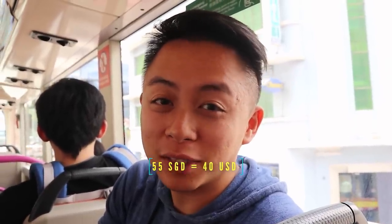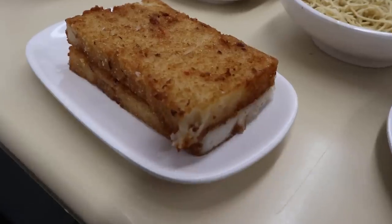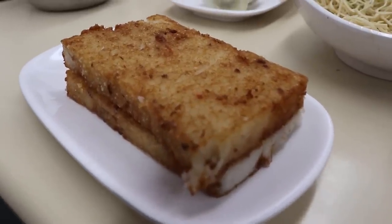We just left the dim sum place and I'm so full. We ordered so much food — it came to about $55 for two of us, which isn't too bad considering the amount of food we got. We definitely need to walk it off. I would definitely go back. The lopo gao was my absolute favorite — crispy on both sides, pan-fried to perfection.